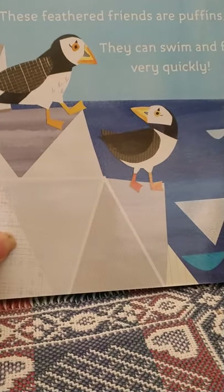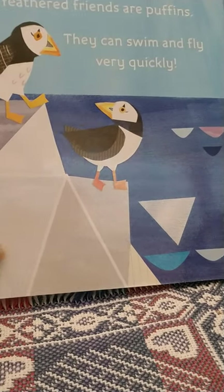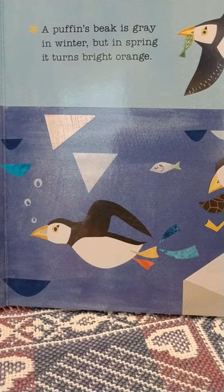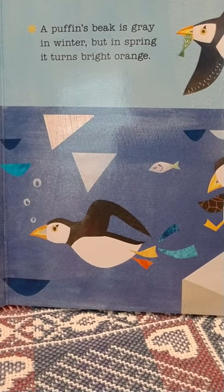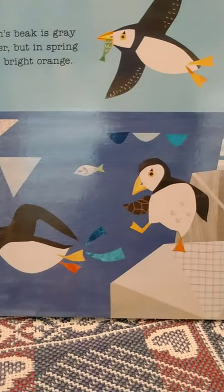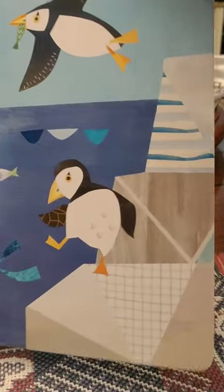These feathered friends are puffins. They can swim and fly very quickly. A puffin's beak is gray in the winter but in spring it turns bright orange. There are the puffins out on some ice floes.